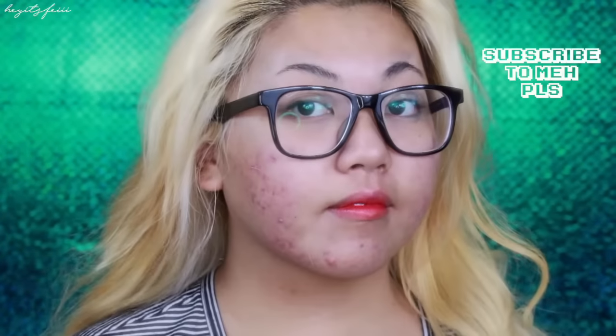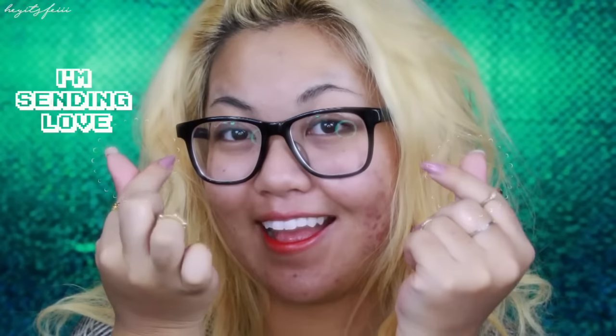If you have acne-prone skin, it's not as friendly, especially since it's that time of the month. I didn't really see a huge payoff, so I wouldn't repurchase this one. It is only $3, but I don't think it's really effective — that is just my opinion. I hope this helped somewhat. Make sure to like for more quick reviews, subscribe, and until next time, I'm sending love. Bye!